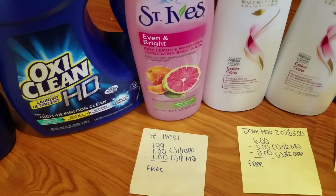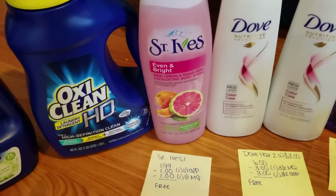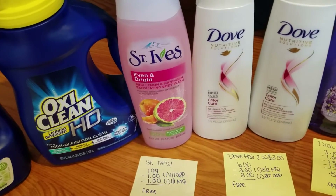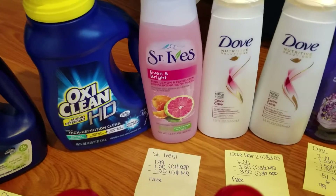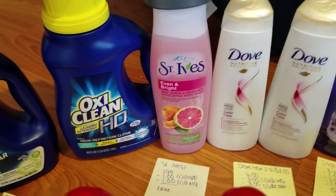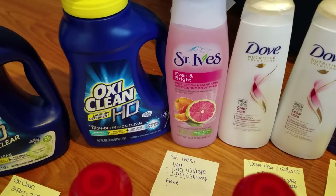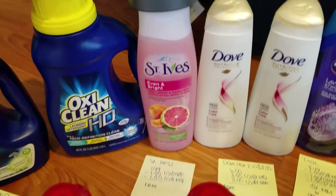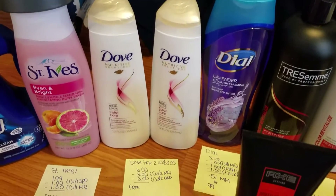The St. Ives was $1.99. There was a $1 off on the app and a $1 off manufacturer's coupon. When I got home I realized I should have bought two, because there was a $1.50 Ibotta rebate if you bought two. If you bought two, you'd spend $4 minus two manufacturer's coupons, that's $2, minus $1 on the app, that's $1, then get $1.50 back — making it a 50-cent moneymaker. Something to think about.